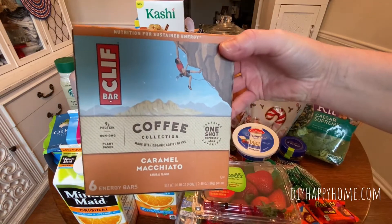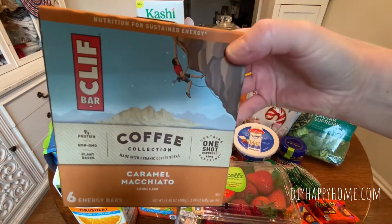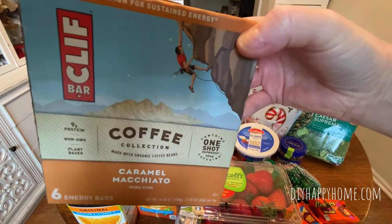Cliff Bars Coffee Collection made with organic coffee beans. These are caramel macchiato, six energy bars for $5.99.